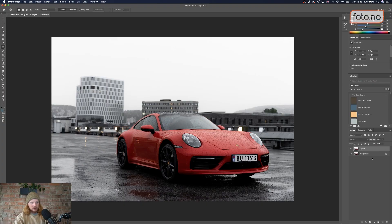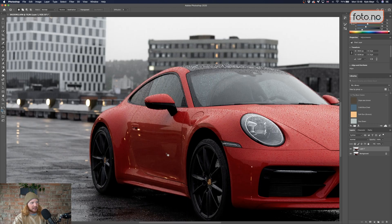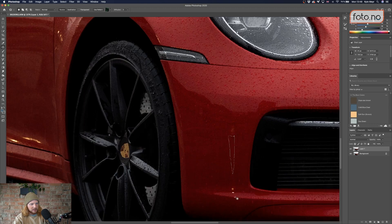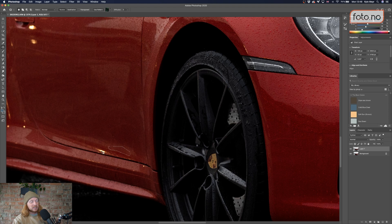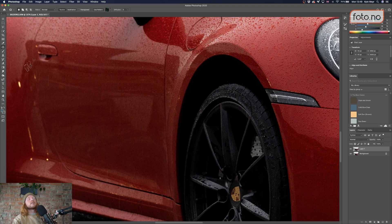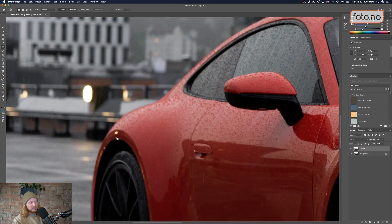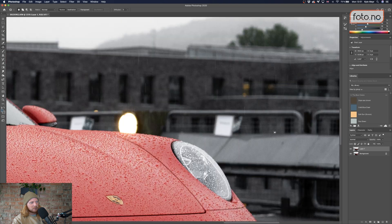First thing I want to do is create a new layer, then go in on the second layer and get rid of some of the reflections in the car that I don't think need to be there, using the patch tool. This takes quite a while, but it is always worth it. This is where having the 61 megapixels in the A7R IV comes in handy. It's amazingly useful to zoom in and get pixel-perfect patch replacements that really aren't distracting in the final product.